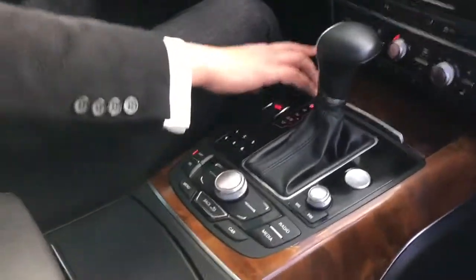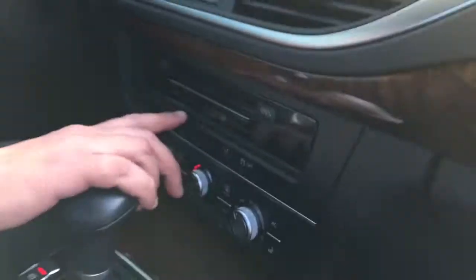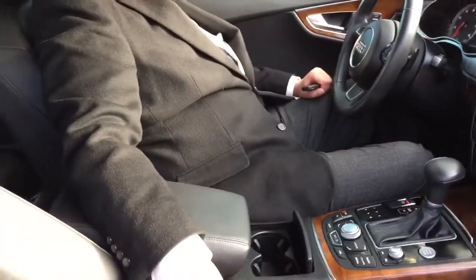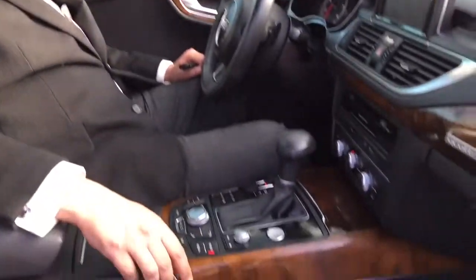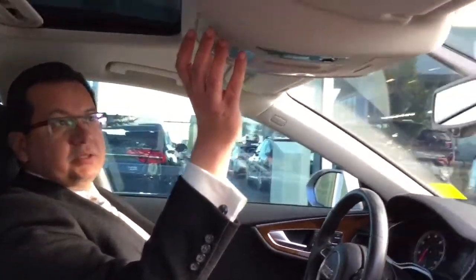It has an electronic parking brake, heated front seats, SD card slots, a CD player, and cup holders. This car has never been smoked in. It also has Bluetooth, satellite radio along with FM, and garage door openers.